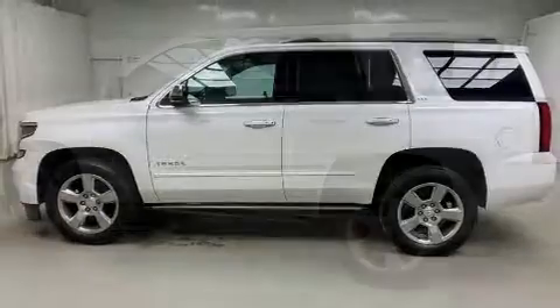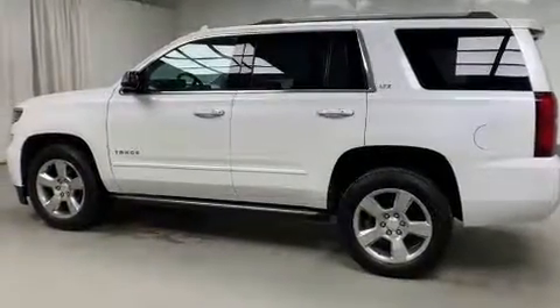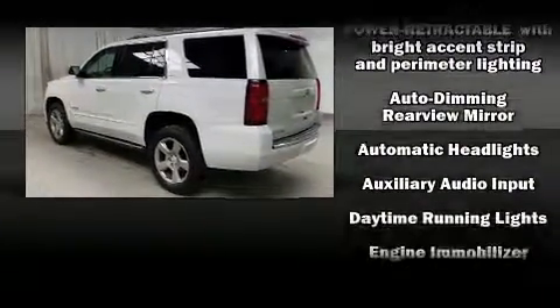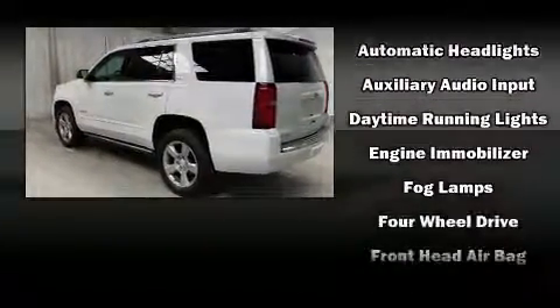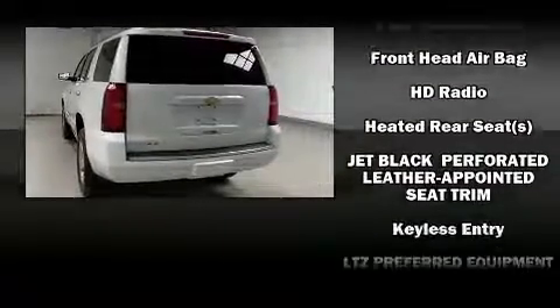State-of-the-art amenities such as memory seats and adjustable pedals yield a more personal driving experience. Audio features include a CD player with MP3 capability and 10 speakers providing excellent sound throughout the cabin.